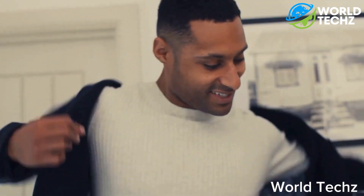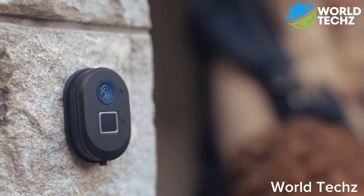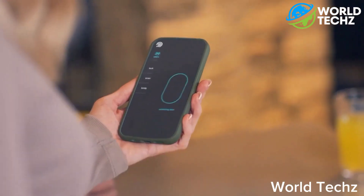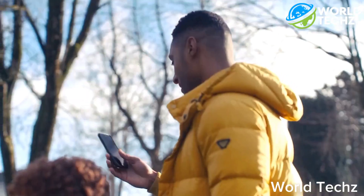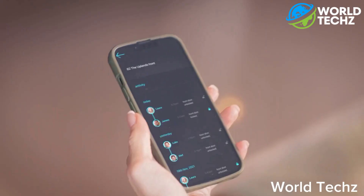Compared to other standard smart locks, this smart lock doesn't require regular battery changes, as its battery can last up to 4 months, and the device can be easily charged with a standard USB cable. The Sekureki app, which is compatible with both iOS and Android, gives you total control to remotely manage the activities going on with your door, such as locking and unlocking. Aside from that, you can view the history of entry on the activity log.